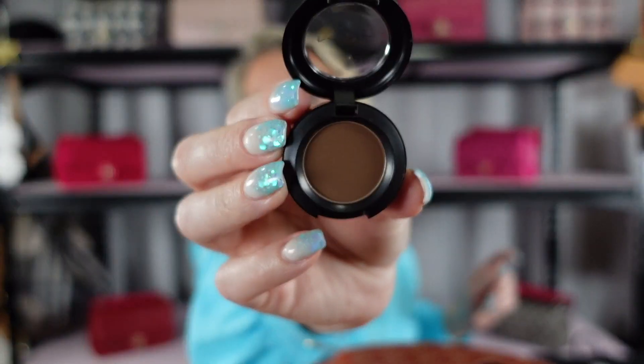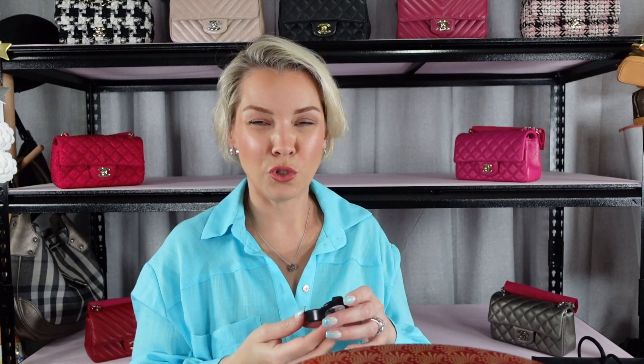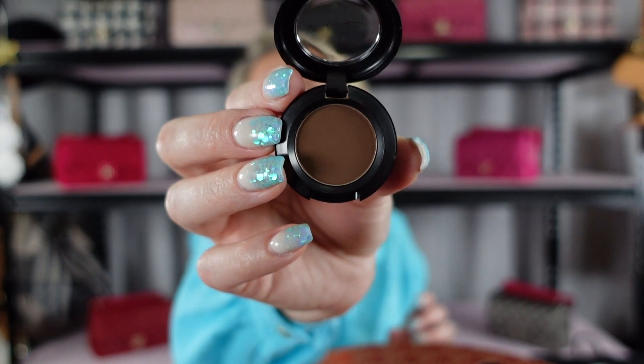Number seventeen is another eyeshadow and this is quite a dark brown — definitely not in my color palette. I don't do a lot of browns or beiges unless it's very skin-toned. This one's quite dark so I probably won't keep it, but if you love a dark eyeshadow it is a great color for that. It's in the color Matty.